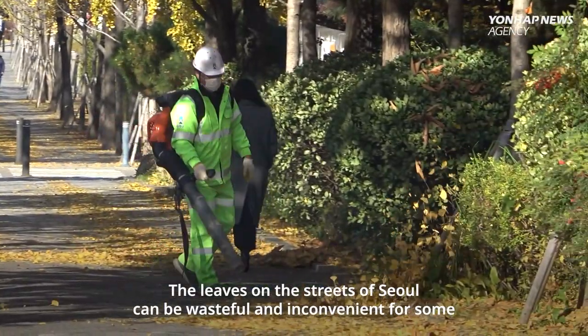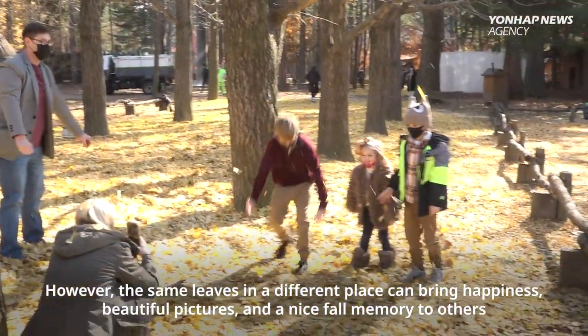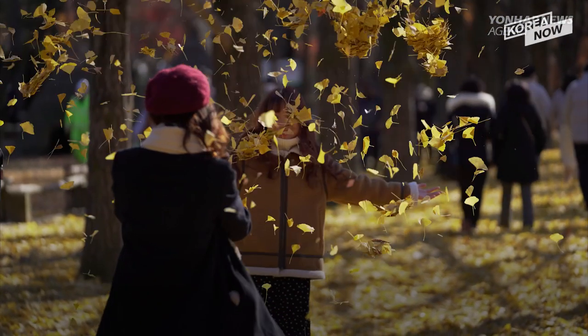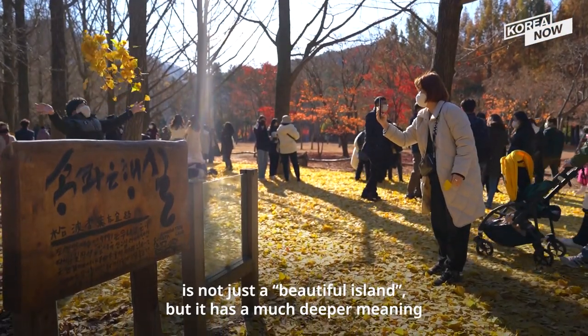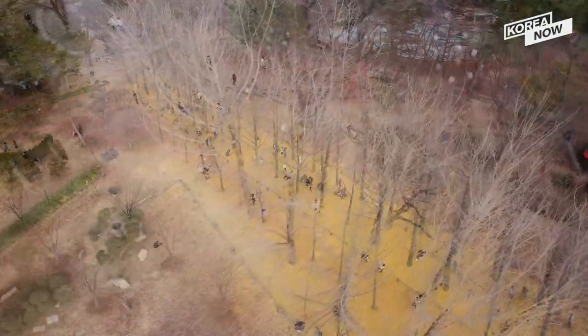The leaves on the streets of Seoul can be wasteful and inconvenient for some. However, the same leaves in a different place can bring happiness, beautiful pictures, and a nice fall memory to others. Now you know that the scenery we're watching is not just a beautiful island, but it has a much deeper meaning. So I'll let you guys enjoy more of Nami Island's autumn scenery.